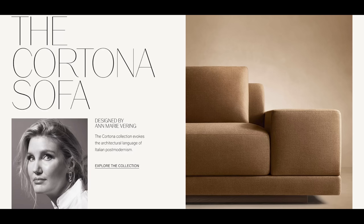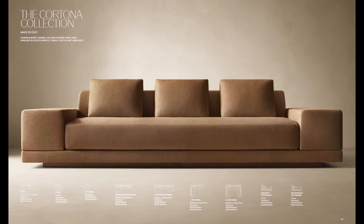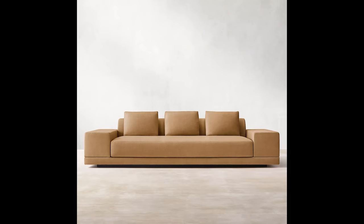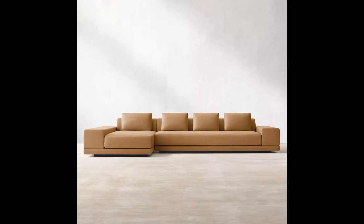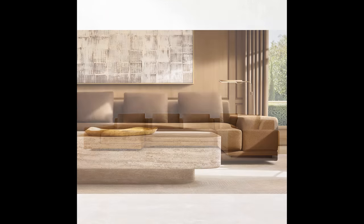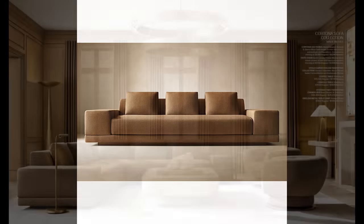Then we get to the Cortona sofa. I'll put a link down in the description so you can click to look at this with me, and I'm going to flash pictures up as we go along. I adore this sofa. I love that square arm — I love how deep and wide that square arm is. I love the detail across the bottom and I love the color they have it in. I love the room itself. Can we just have a conversation about that room? It's beautiful.